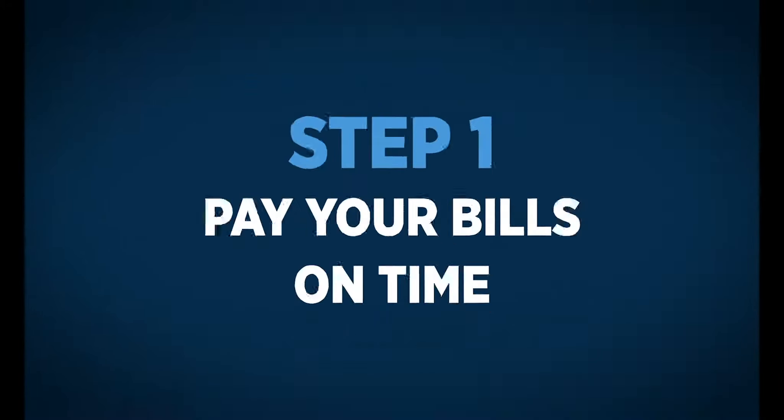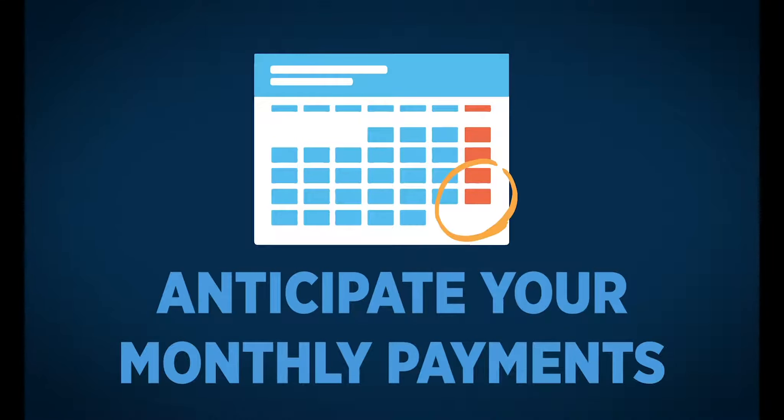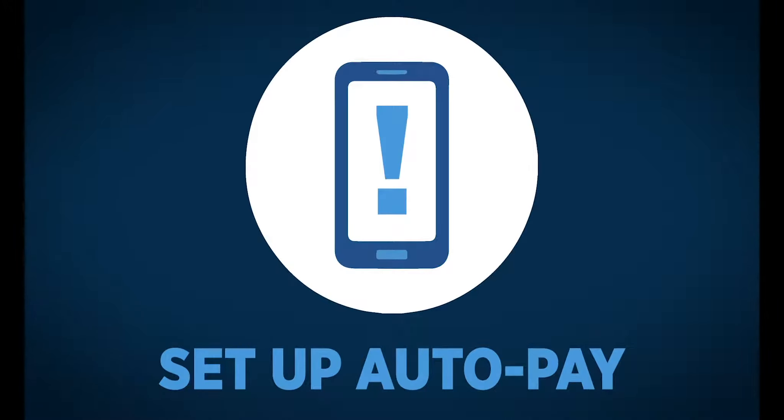Step one: pay your bills on time. The day you pay a bill every month doesn't change, so make a habit of anticipating all your monthly payments when that day of the month inches closer, or see if you can set up options to auto pay the bills automatically for you.